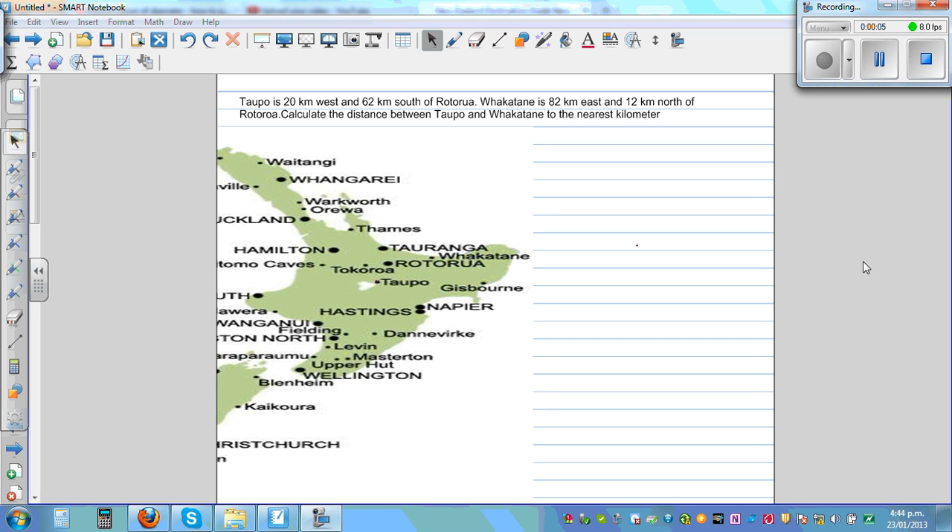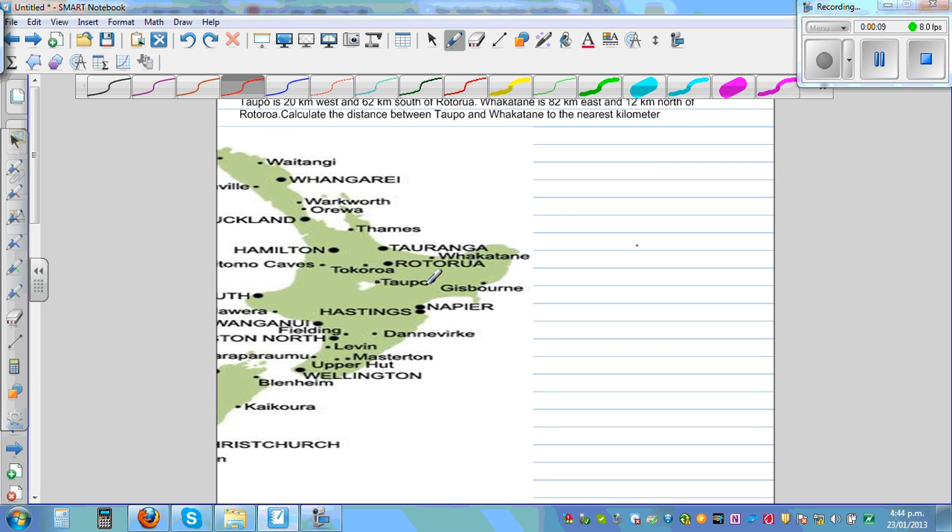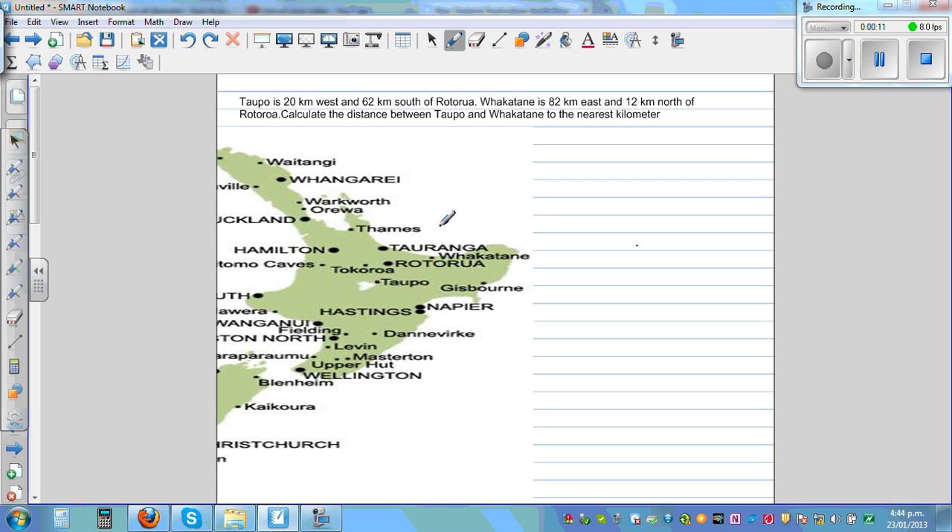Topo is 20 kilometers west and 62 kilometers south of Rotorua. This is a map of the North Island of New Zealand. I'm talking about places in New Zealand. This is Topo, this is Rotorua, and this is Fakatani. So you have an understanding of what I'm talking about.